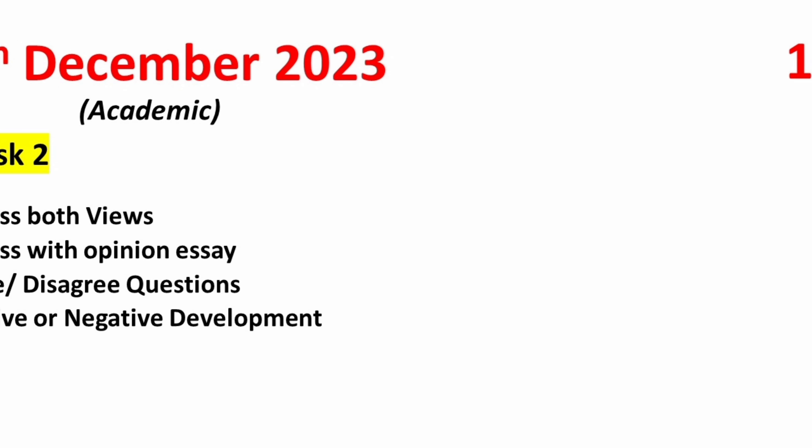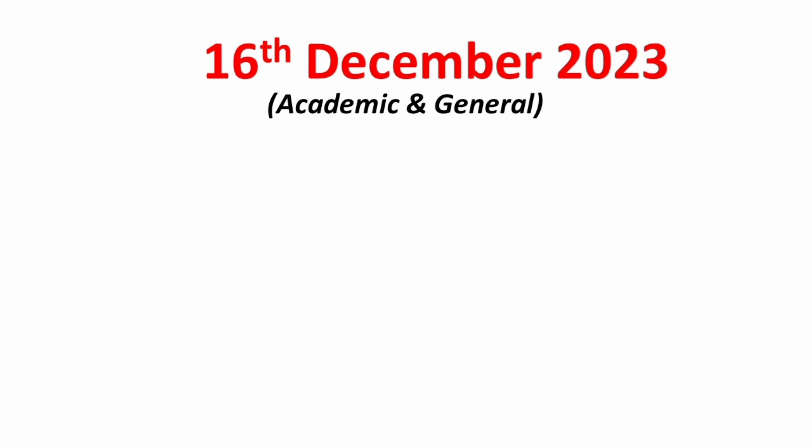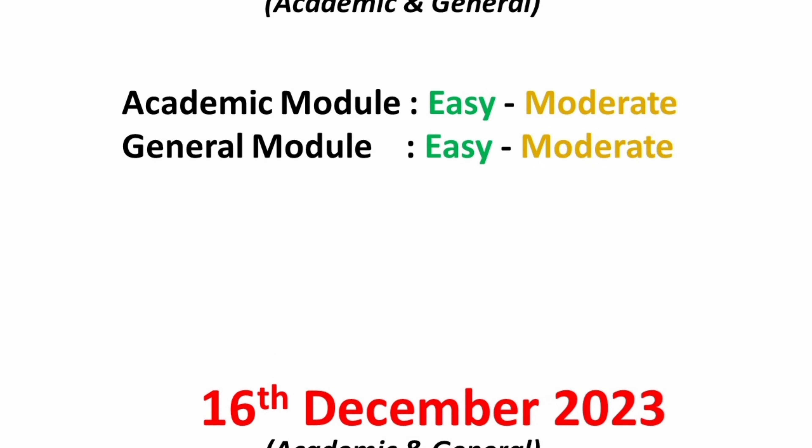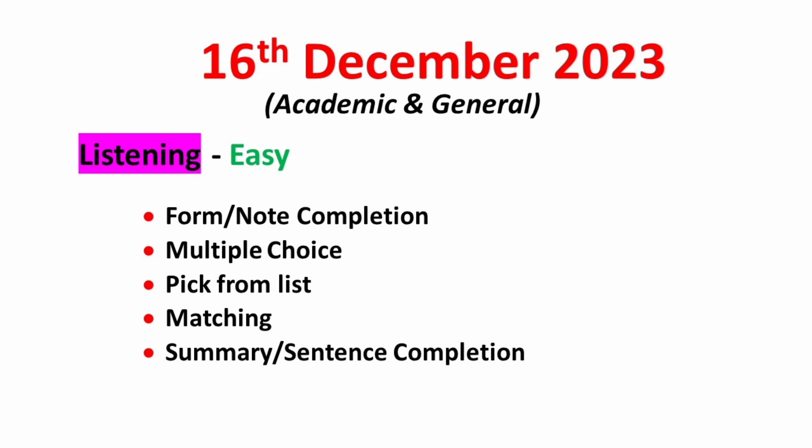The last test date is the 16th of December 2023. It is available for both academic and general candidates. Overall, the test will be easy to moderate for both modules, hence it is an optimal test date for either module. Candidates, as per my experience, should book this test date. In the listening module, you can expect form or notes completion, multiple-choice questions, pick from list, matching, summary, and sentence completion — expect more fill-up questions on this test date. Overall listening can be expected as easy.